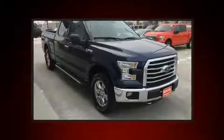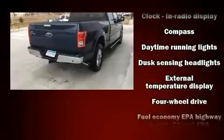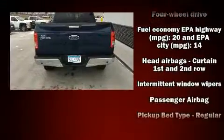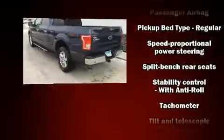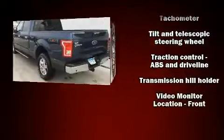Ford infused the interior with top-shelf amenities such as delay off headlights, a tachometer, variably intermittent wipers, a rear step bumper, and air conditioning. Curtain airbags combined with standard stability control in creating a comprehensive safety network.